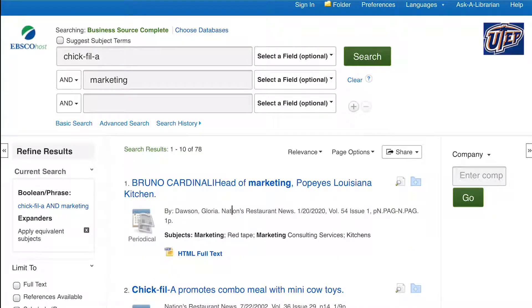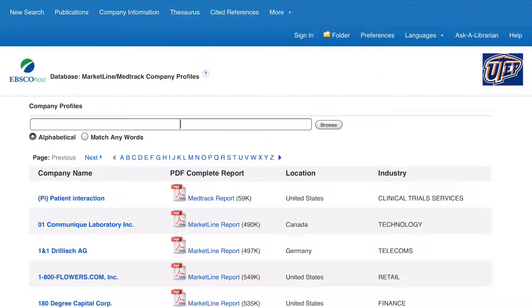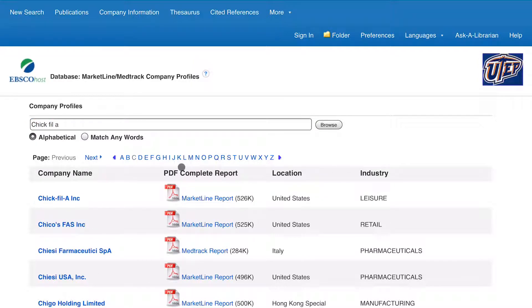Now if you want company information as well as a SWOT analysis regarding your company, you can do the following. On the top right of the screen, click on more and then click on company profiles. From here, type in the name of a company — I'm going to type in Chick-fil-A. When you see your company, click on the PDF link that says market line report. Please note that information for private companies might not always be available in the market line reports from Business Source Complete.